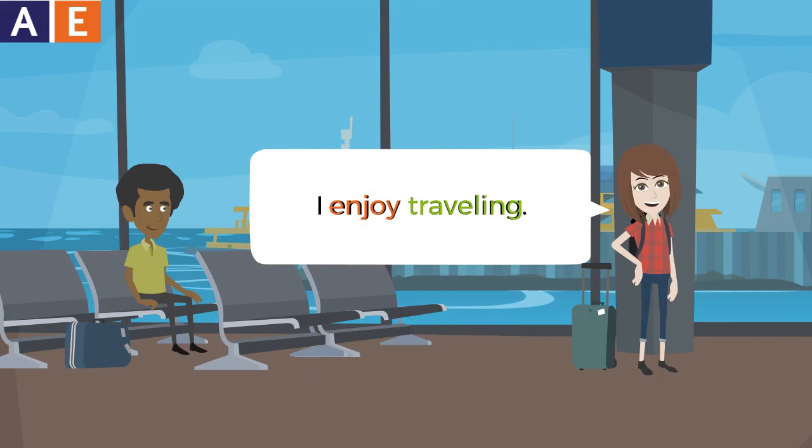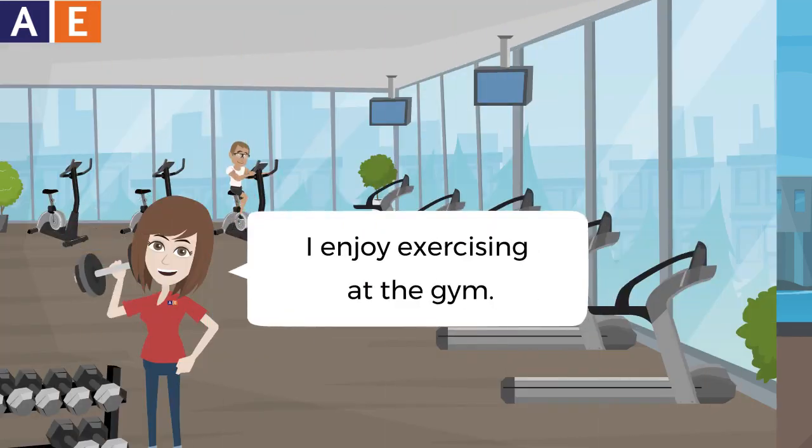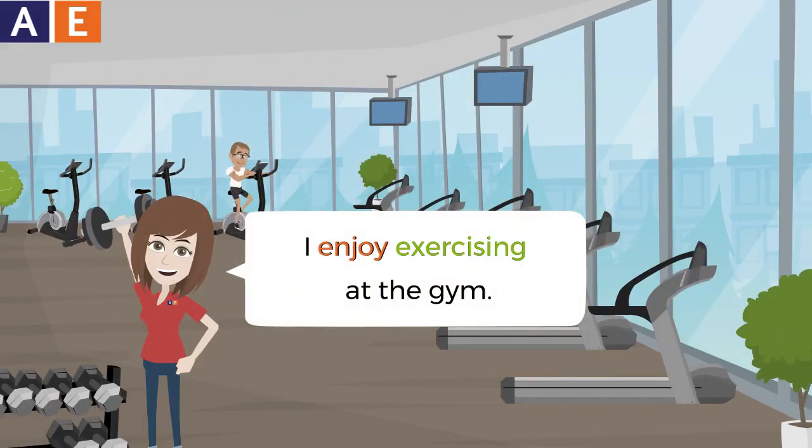I enjoy traveling. I enjoy exercising at the gym.